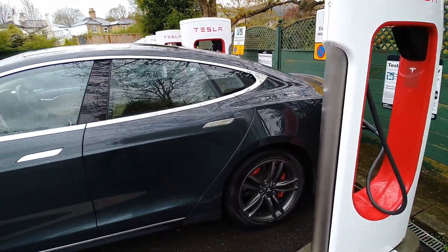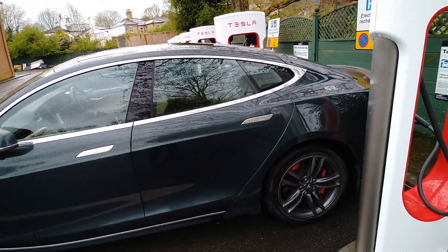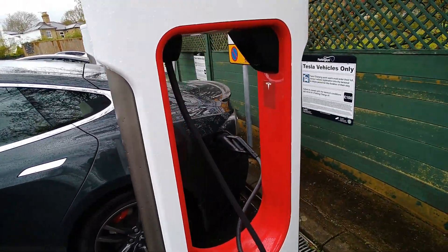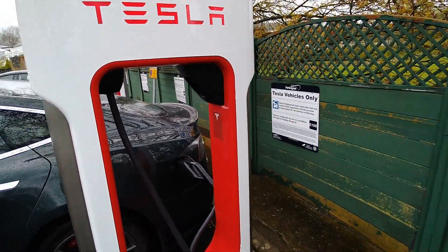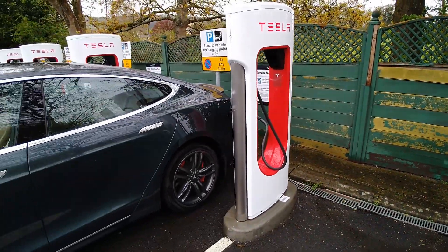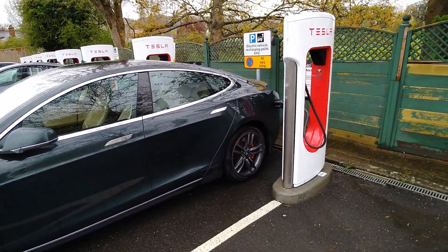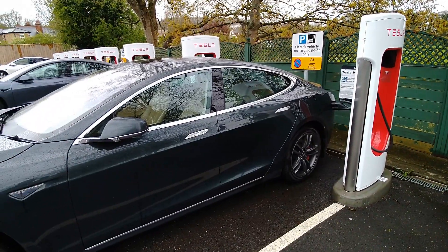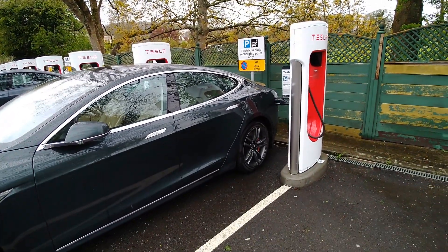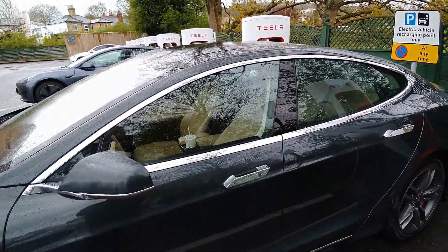My Tesla is an old one — it's a 2014 — so I've got free supercharging on it, meaning Tesla is paying for my fill-up. I do my little bit and just buy a coffee while I'm waiting. If I've got passengers we all have a drink, but it's just me now as I've dropped my daughter off. I'll just have a little latte while I'm filling up and then I'll be on my way.